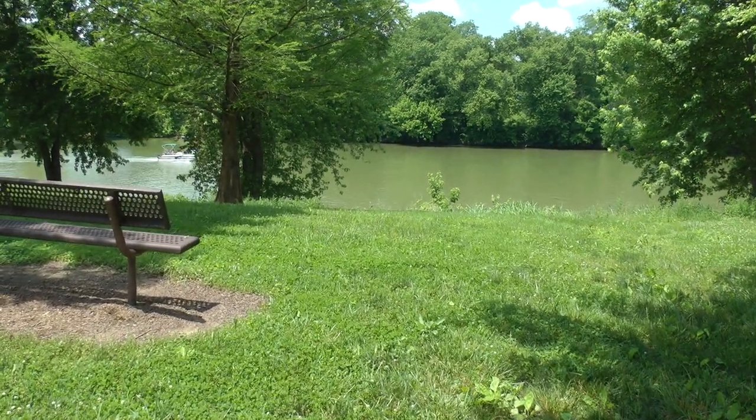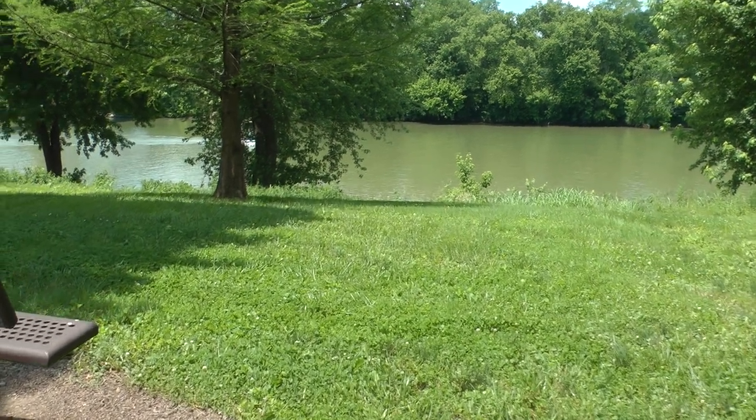Here is a pontoon boat on Memorial Day weekend on the Kentucky River in Frankfort, Kentucky.